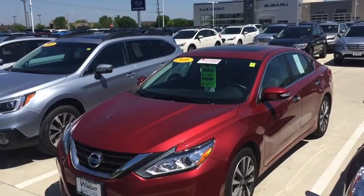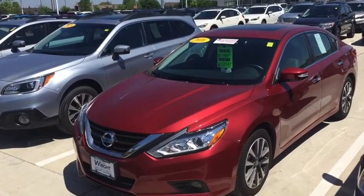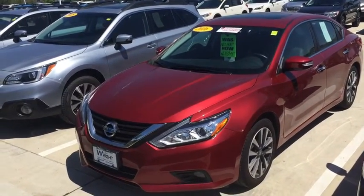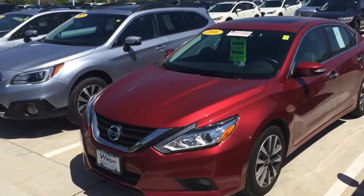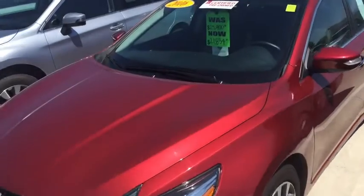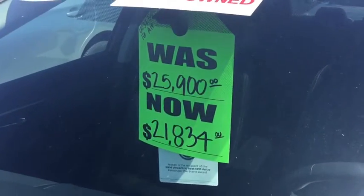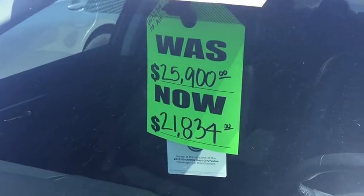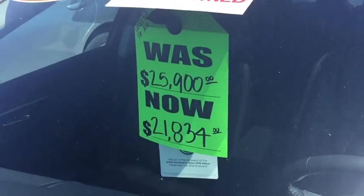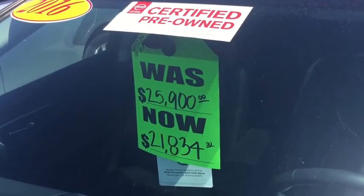Hey Autumn, this is Kevin Carter at Dave Wright Nissan Subaru, and I'm showing off the 2016 Nissan Altima. I just want you to see what an amazing car this is. Now this particular one, you can see what kind of price I put on the car. We were asking $25,900 and I am selling it right now at $21,834. That is a steal for this car. This car brand new was about $33,000.